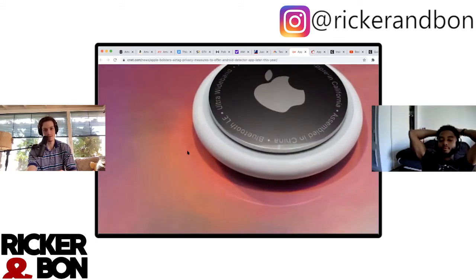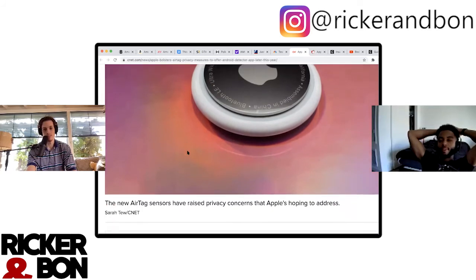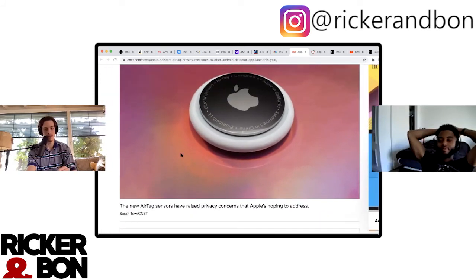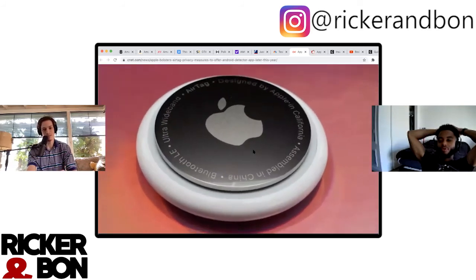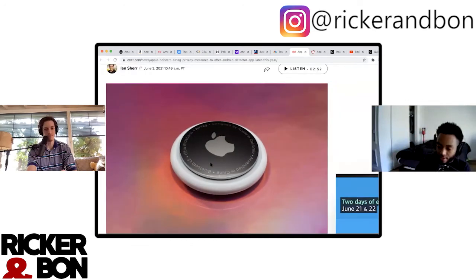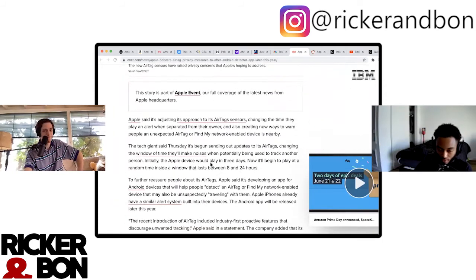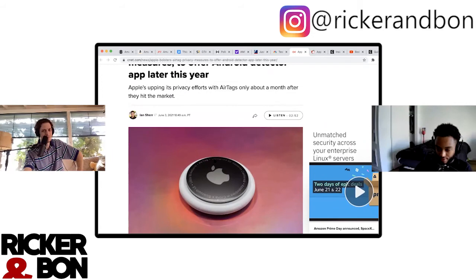Should I get some? I do lose my wallet sometimes — I could slip a little AirTag in it. I'm sure there's some magnet or Wi-Fi concern, a little radiation somewhere, but I could put one in my backpack — that could come in handy. Or put one on a collar for a dog.